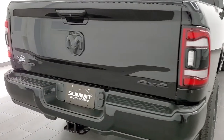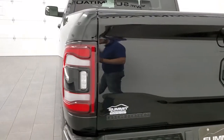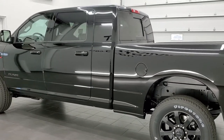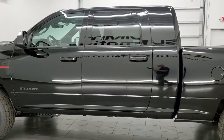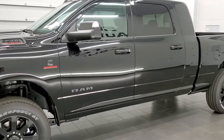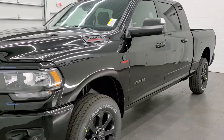This is a 2022 Ram 3500 Mega Cab Short Box Single Rear Wheel Big Horn with the Knight Edition on it. This truck has the 6.7 liter Cummins diesel engine, the 68 RFE 6-speed automatic transmission, and diamond black is the color.